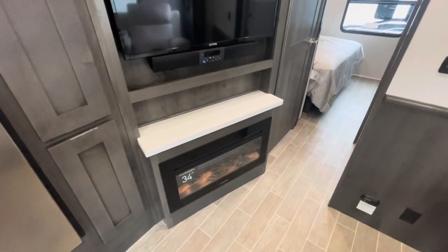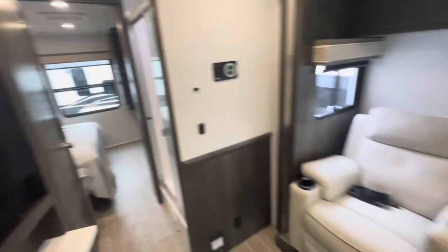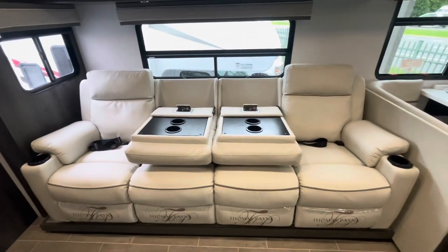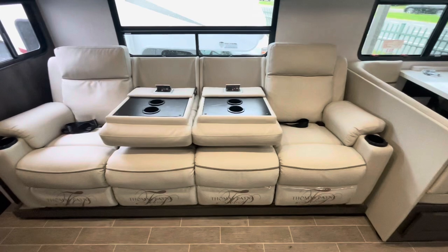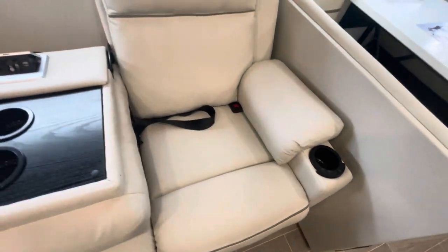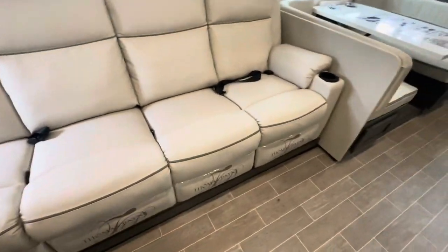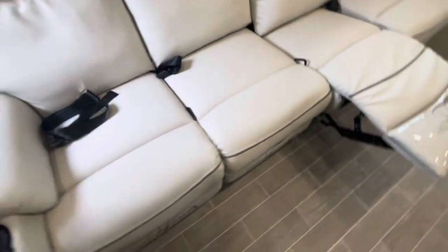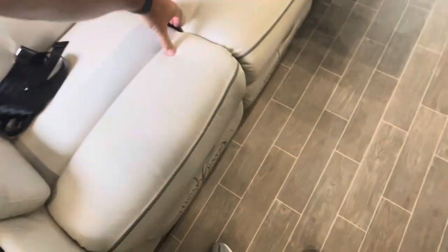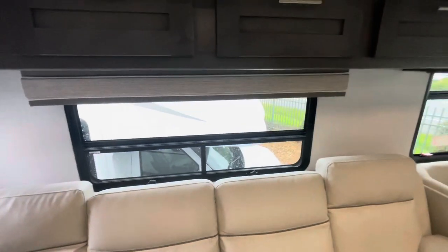Fireplace is electric and does put out heat. You've got a TV with a sound bar and a little storage area. That's all directly across from your theater seating — you do have four seat belts there. Heat, massage, and LED on the two end seats. You've got charging areas with cup holders, and you can move up the two center ones as needed. All four do recline with pull cords.